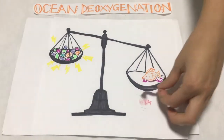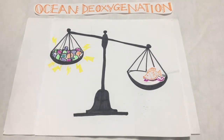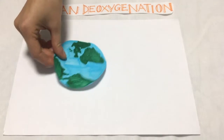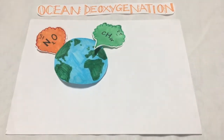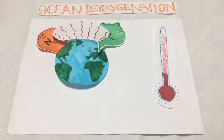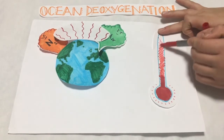As a result of less diverse communities, the efficiency of ecosystem processes such as pollutant removal are reduced. And as if that wasn't concerning enough, anoxic conditions cause microbial production of methane and nitrous oxide, both very potent greenhouse gases. So deoxygenation in itself fuels the major driver of its existence, global warming. This is a deadly positive feedback.